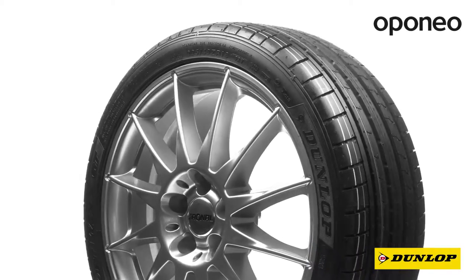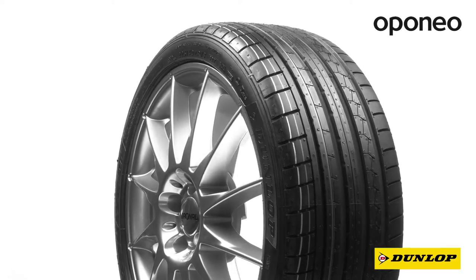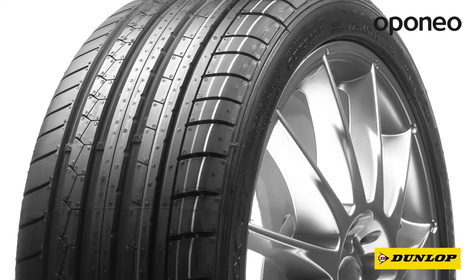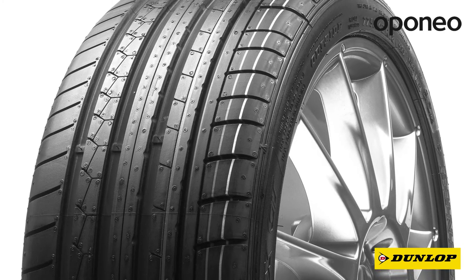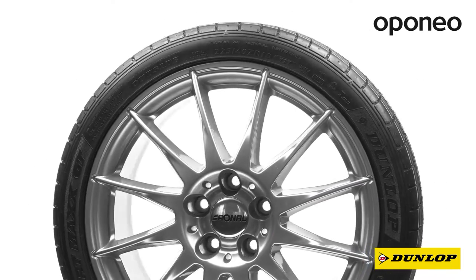Dunlop SP Sport Maxx GT is a premium class summer tire designed for upper-class cars. Manufacturing Dunlop tires involves Goodyear's technology, which owns the Dunlop brand. If you're looking for safe tires for your sport car, this model is for you.